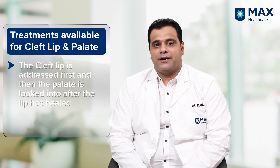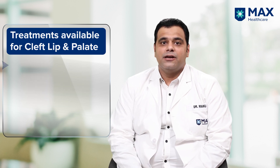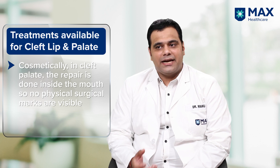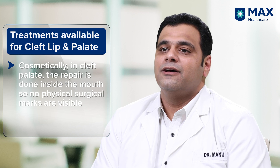First the lip is repaired, then the palate is repaired. A common question parents ask is how the child will look cosmetically. For cleft palate repairs, the child is cosmetically fine as the repair is done inside the mouth and nothing is visible outside, so a normal person cannot even tell the child was surgically treated for cleft palate.